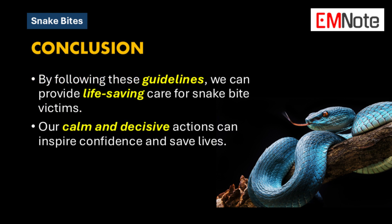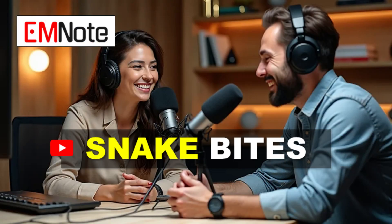This deep dive has been so informative — thank you for sharing your expertise. I think we've covered everything we need to know about snake bite management for now. Thanks for joining us everyone, and we'll see you next time on the Deep Dive.